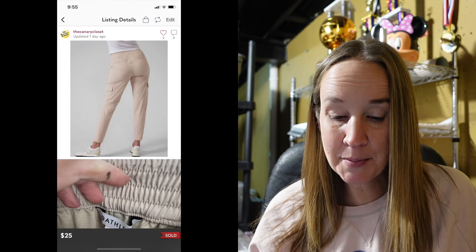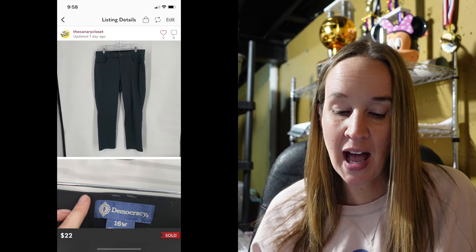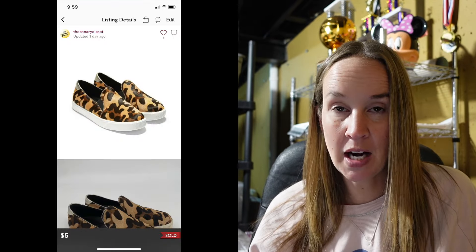Next up were Athleta size 12 tan Chelsea cargo lined joggers — comps were $18 to $30, not that great, but they sold for $25. Next were Torrid chiffon flowy high rise floral pants in a size 1X from Ryan's bins — sold for $7. That's why I want to send his stuff to Thredup or do something else with it — I don't want low price stuff in my closet. Then Democracy jeans size 16 Absolution straight leg in green — I accepted a lower offer — sold for $22. A pair of Cole Haan spectator camo calf hair shoes — I'd had those for about nine months to a year and they sold for $5. A lot of Cole Haan does not sell fast. Look up the style.